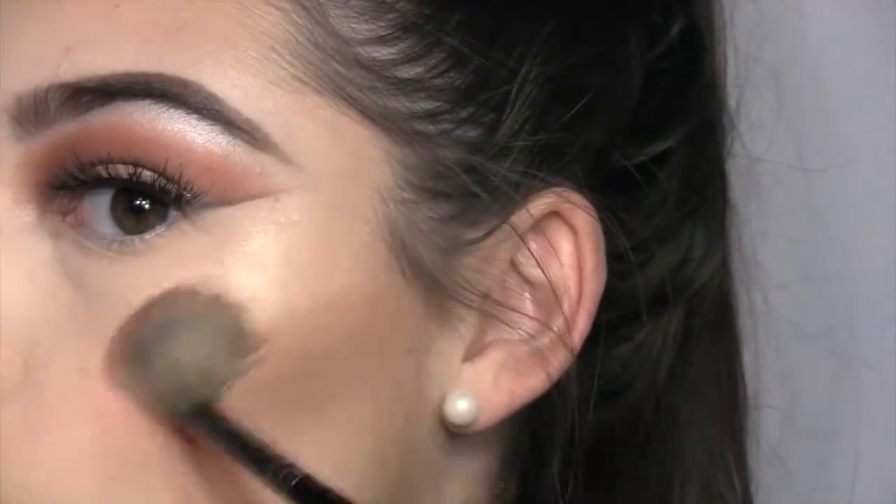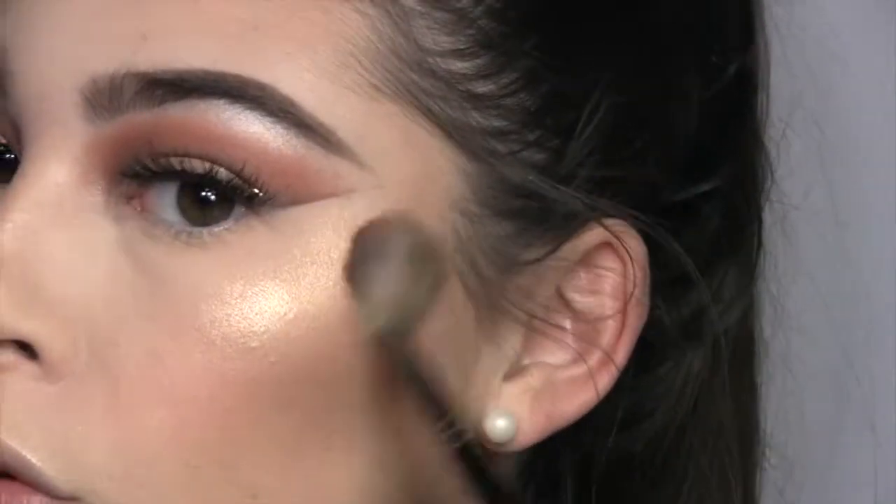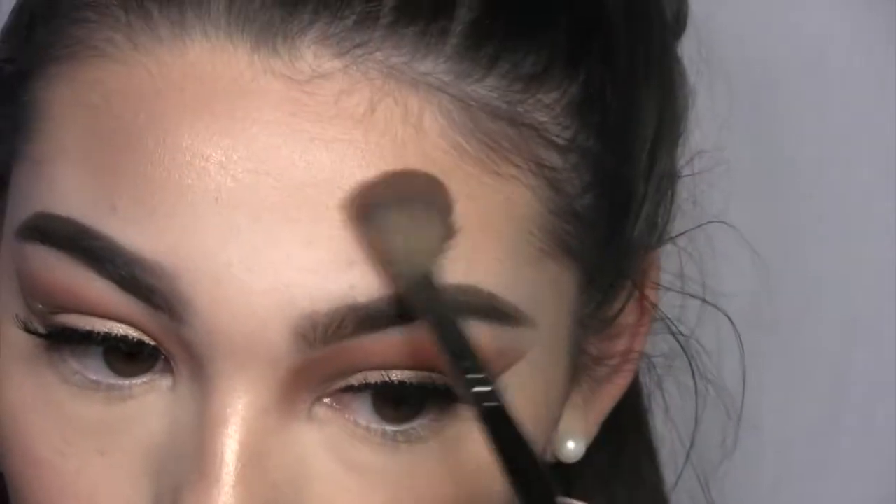Now I'm just gonna go in with those two orange shades once again and put them under my eyes with a Morphe brush.